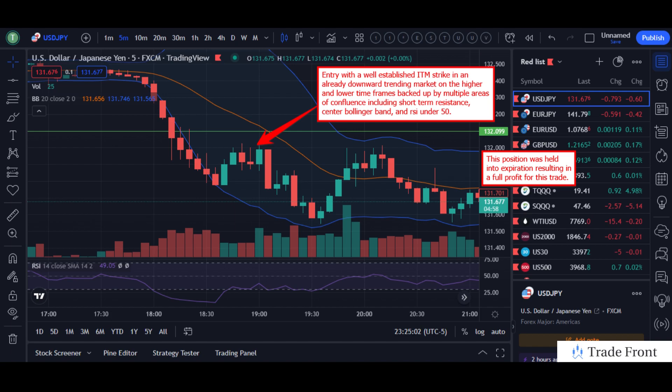We got in at an entry with a well-established in-the-money strike and an already downward trending market, not only on the higher timeframes but also on the lower timeframes as you see here. This was also backed up by multiple areas of confluence, including the short term resistance area, which you can see just before our entry candle.